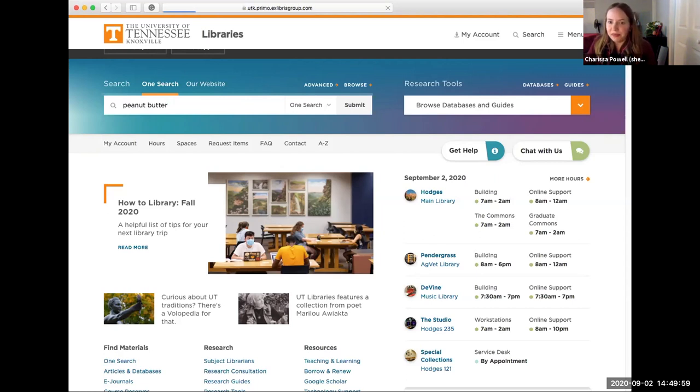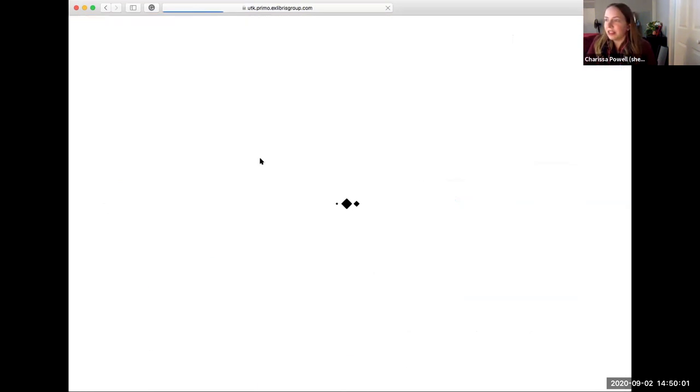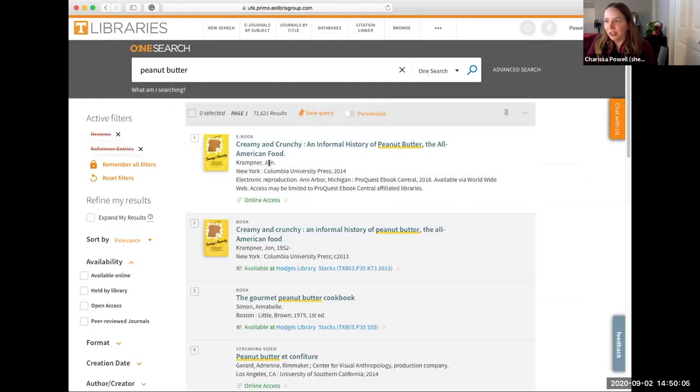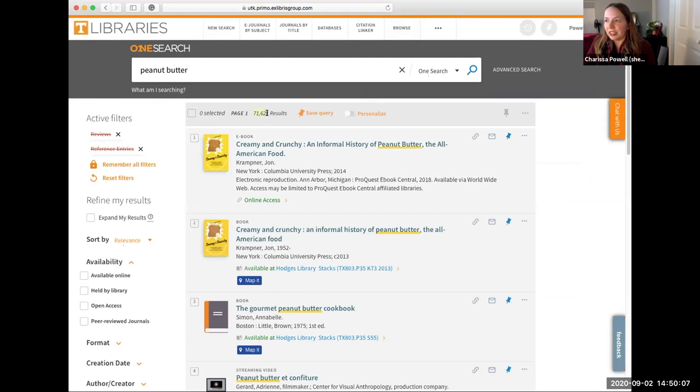I'm going to type in my keyword and hit search, enter, or submit — any of those work. From here you will see we got over 71,000 results about peanut butter, and as someone mentioned in the Padlet, we want to make sure we know how to narrow down from those 71,000.